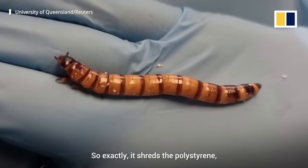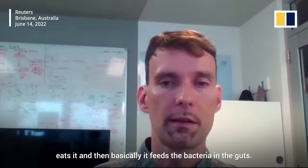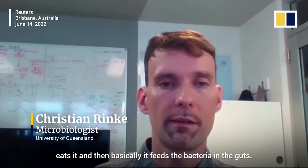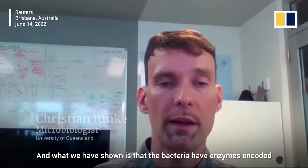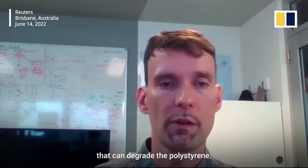So it shreds the polystyrene, eats it, and then basically feeds the bacteria in the gut. And what we have shown is that the bacteria have enzymes encoded that can degrade the polystyrene.